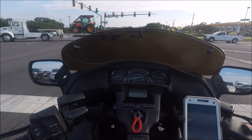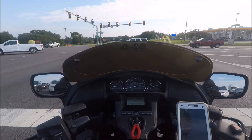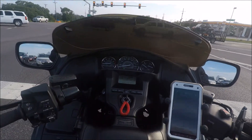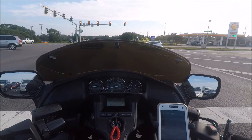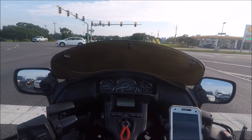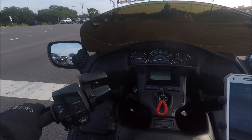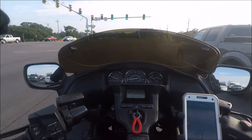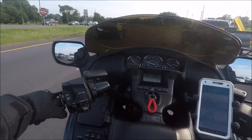Hot in Louisiana today, folks. Extremely hot. So this is my first moto vlog, and again I appreciate you joining in with me today. It means a lot to me. I just enjoy sharing with you guys.